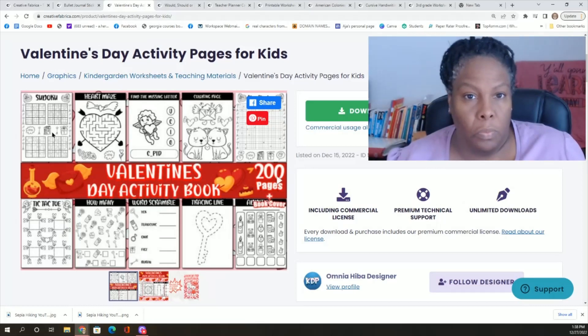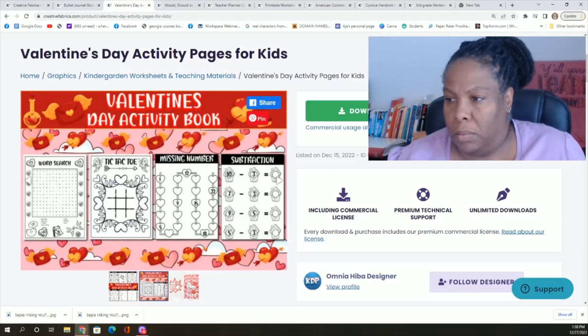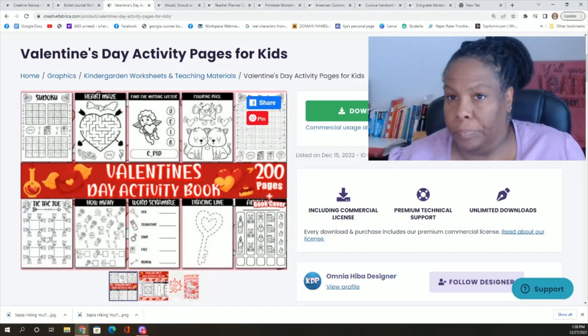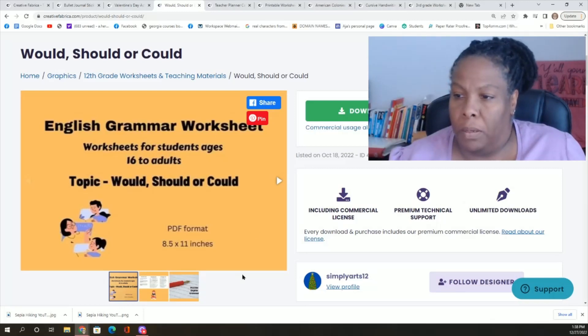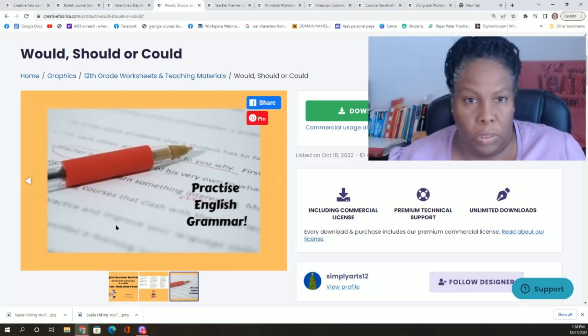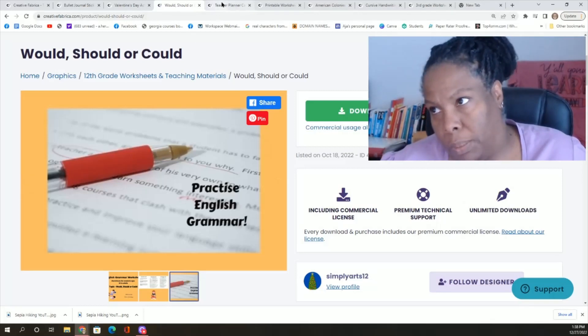There are also educational resources. This is a Valentine's Day kindergarten worksheet, an activity pack — something special the children can do on that day. This one is for higher grades: English grammar worksheets on the topic of would, should, or could — very important. Here are things you can download and use when teaching your students, or if you teach in a homeschool co-op like I do, then this is extremely important.